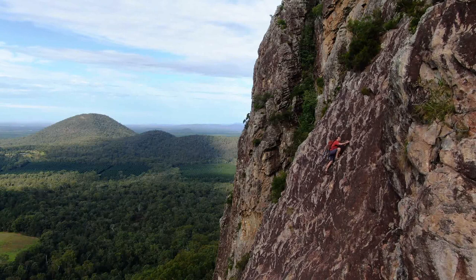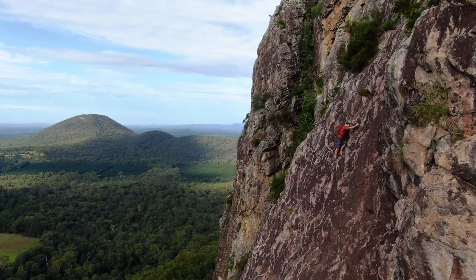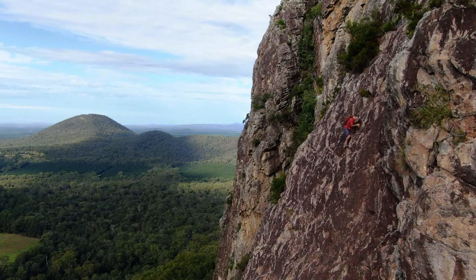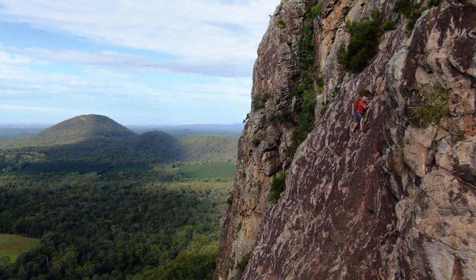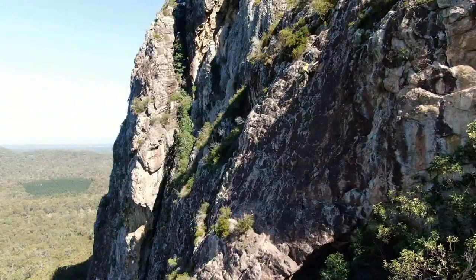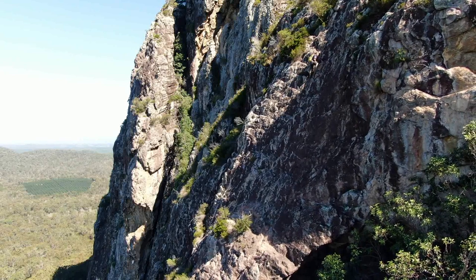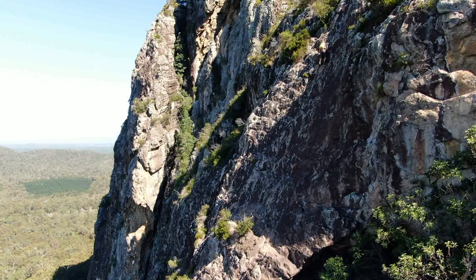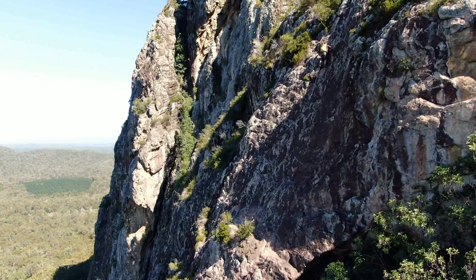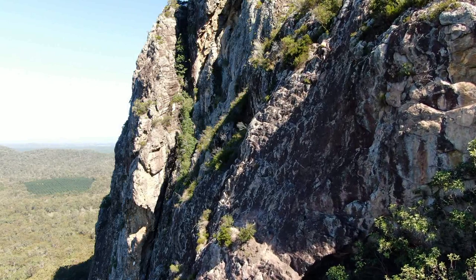Once up this high, the exposure is less intimidating because the ground just blows away into the background — I'm far more concerned when I can see the ground I'm going to hit. Out of sight, out of mind. The rock is trachyte and rhyolite, not as brittle or sharp as typical volcanic rock. The route is climbed often, so the rock is polished, which makes route finding easy, but the wear means the rock isn't as grippy as you'd expect.